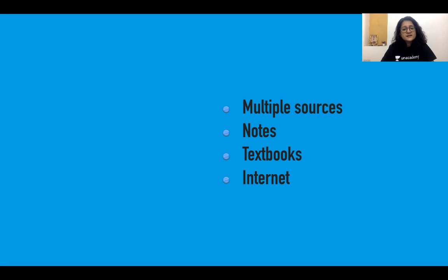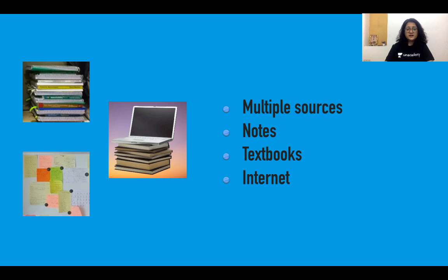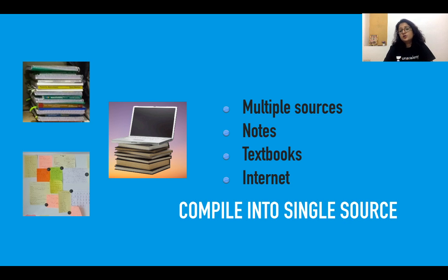We are in the habit of reading from multiple sources, and that's absolutely okay. We have notes we've created on our own, notes borrowed from friends, chits, flashcards, and textbooks. The standard textbook for obstetrics is Williams Obstetrics and for gynecology is Novak's Gynecology. These are heavy-duty textbooks you can't be expected to read fully during preparation, but you can refer to them for doubts and controversies. The internet is also a vast source. So yes, we have multiple sources, but make it a point that the first time you go through content, you compile it into a single source.